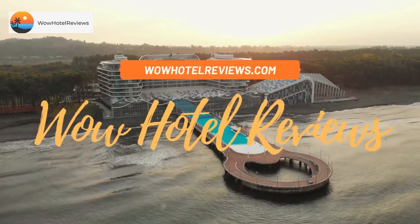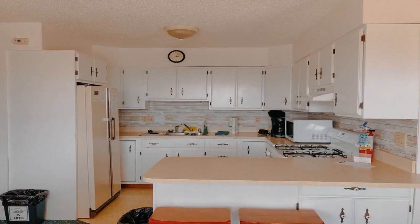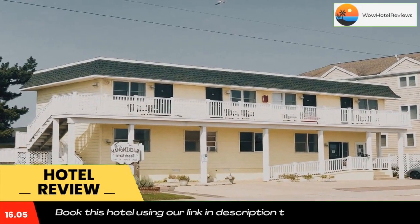Hello guys, welcome to Wow Hotel Reviews. Today I am reviewing the Buckingham Motel, it's a two-star hotel. Please use our booking.com link in the description to book the hotel and get special pricing.